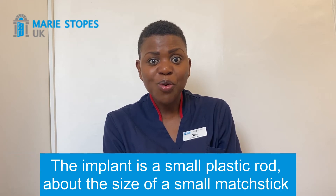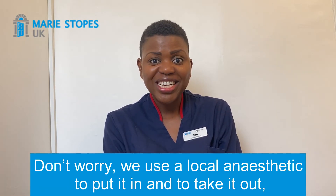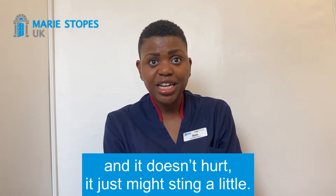The implant is a small plastic rod about the size of a small matchstick that is put in under the skin in your arm. Don't worry — we use a local anaesthetic to put it in and to take it out, and it doesn't hurt; it just might sting a little.